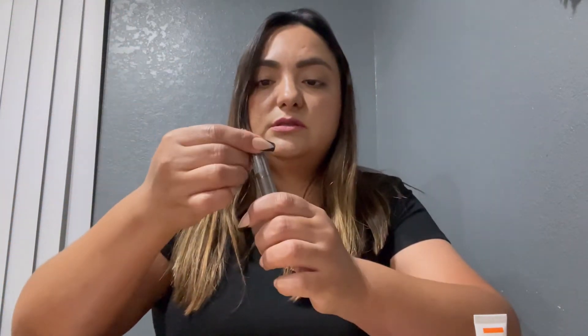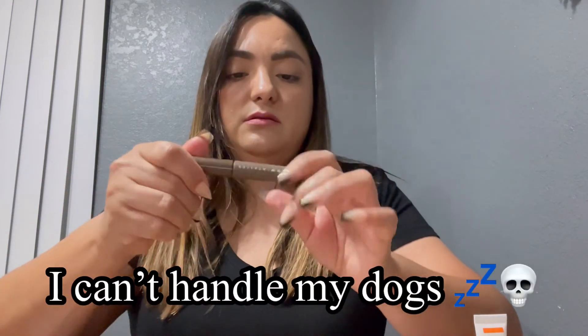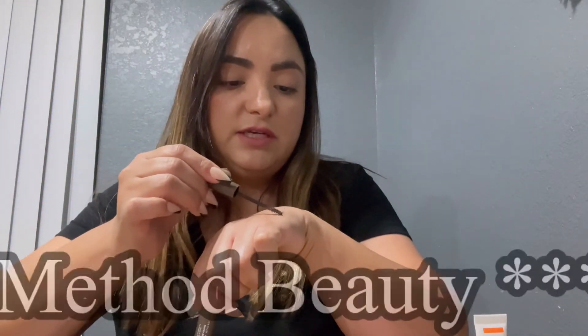And then we got a tinted brow gel by Groom and Sculpt. Let me open it. My eyebrows have been done today — I was trying out that Ace Beauty brow thing. That's the color of the brow gel. So those are my five items: bag, serum, brow gel, blush, and a palette.